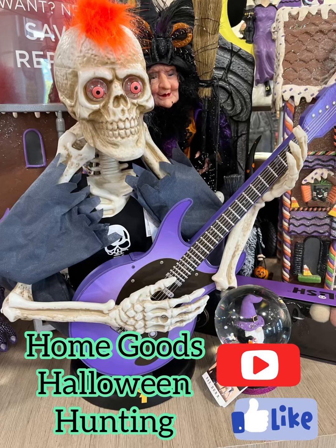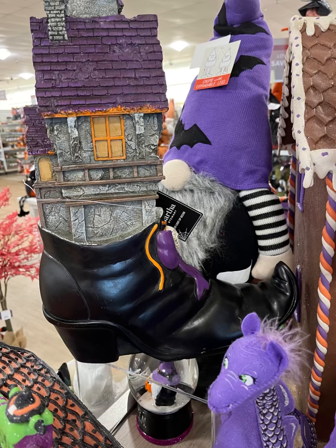Hey guys, this is Ashley, the Sweet Southern Saver, and I'm here to bring you some of the best deals around. Today, I'm back in HomeGoods, Halloween hunting.